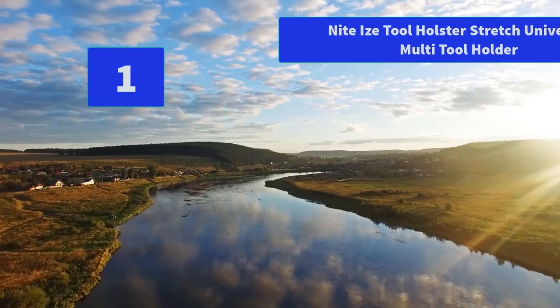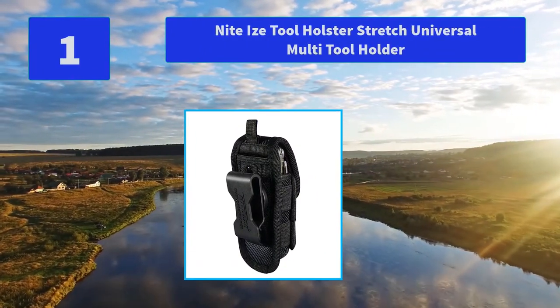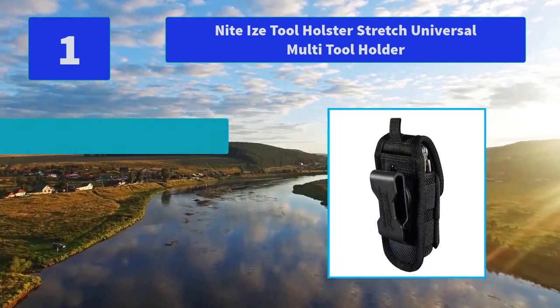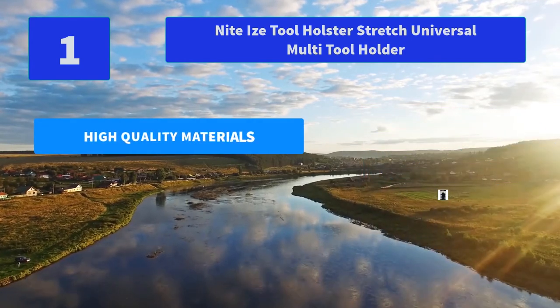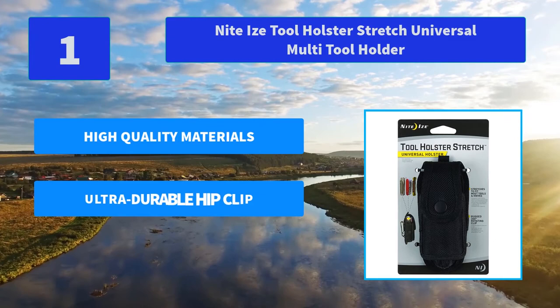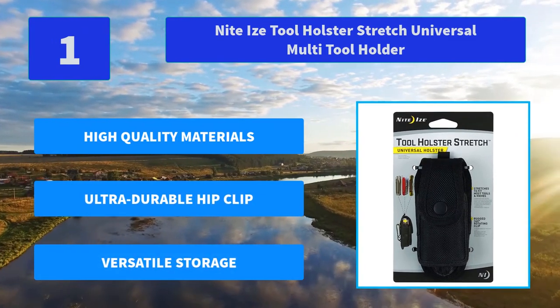Number 1: Night Eyes Tool Holster Stretch Universal Multi-Tool Holder. The durable and rugged Night Eyes Tool Holster Stretch is a small taste of what we do best in genius design. The flat lid fastens with a secure snap closure. Main features: high quality materials, ultra durable hip clip, versatile storage.